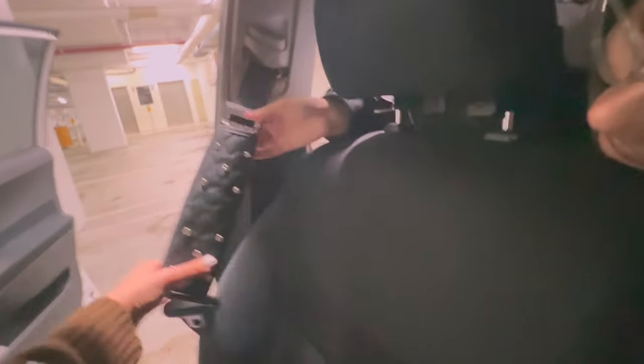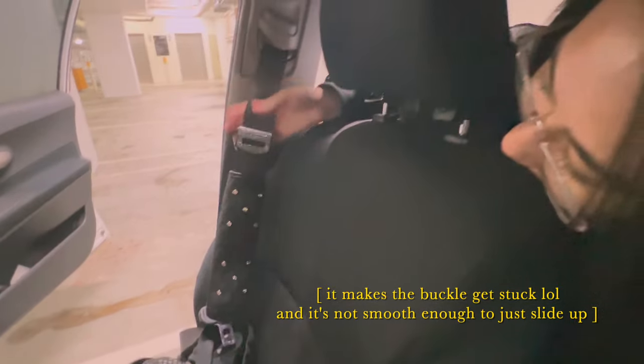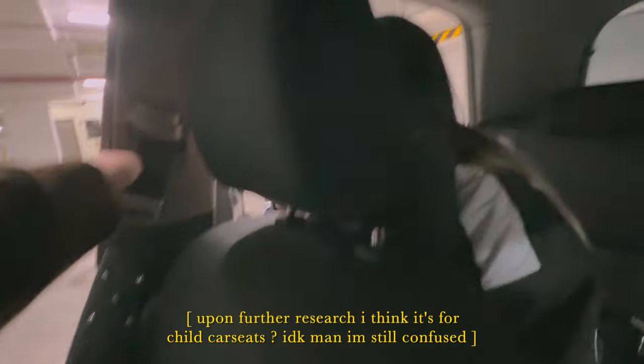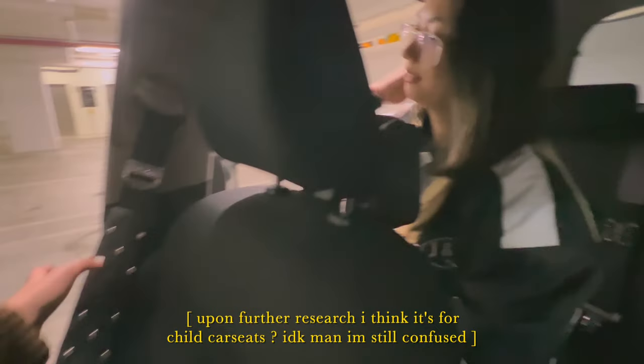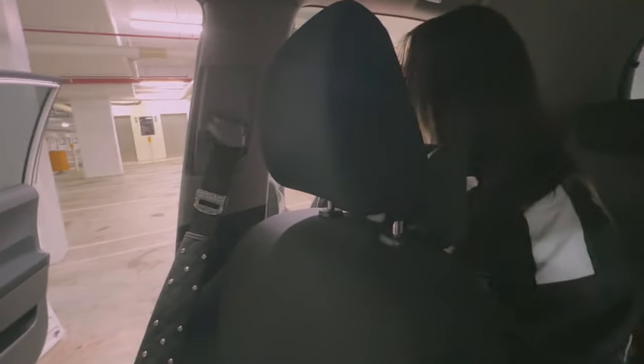The friend examines the seatbelt clip: 'This is the stupidest thing — it doesn't make any sense to me. Like when you're using it, it doesn't go up any higher. It's supposed to lock it so it doesn't go further in than it should, but it's just always dangling. I don't get the purpose — I might take that off, but it's cute while it lasts.'